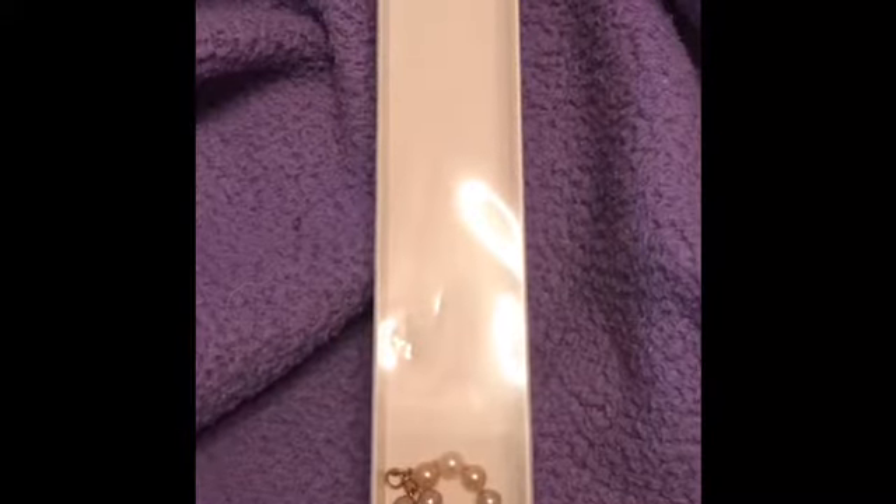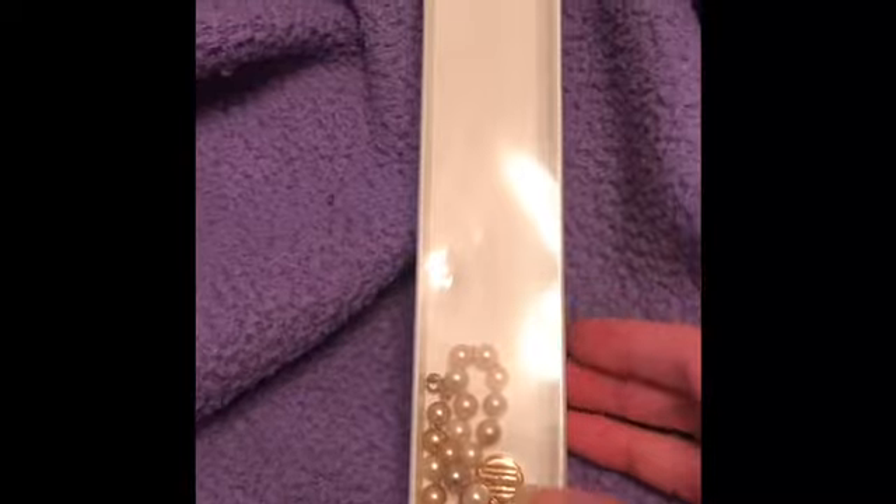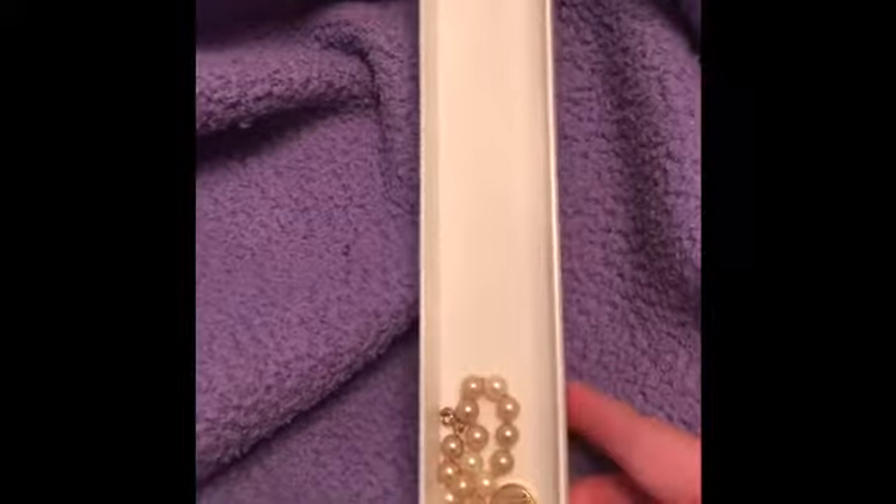Then I have a Tommy Hilfiger bracelet and I keep it in the container it came in. I got this at a thrift store years ago and I love pearls. My favorite designer is Tommy Hilfiger, so I was excited to find this. It's a bracelet.